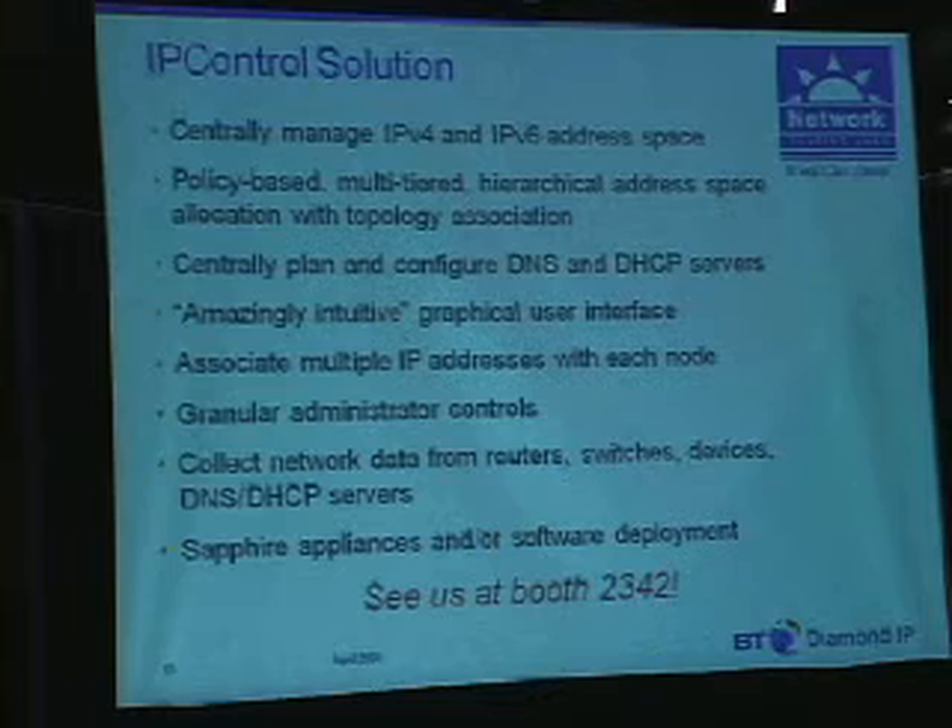Allocation can be done with a few mouse clicks — you can say, sparsely allocate the next IPv6 block for a slash 48, and the system will do that. Very automated functionality, taking away some of the arithmetic issues that may arise from going from a dotted-decimal environment to hexadecimal. We enable centralized planning and deployment of DHCP and DNS based on that same consistent overall address plan. Network Testing Labs has lauded our product as being amazingly intuitive.